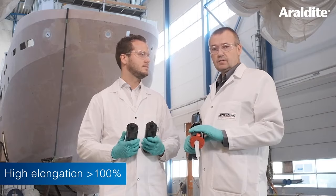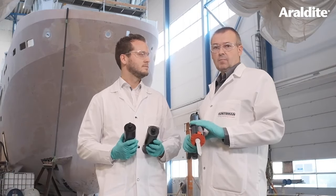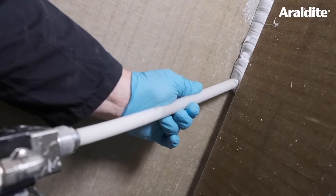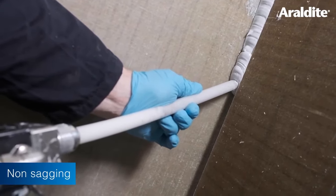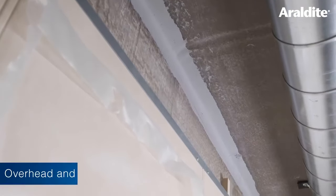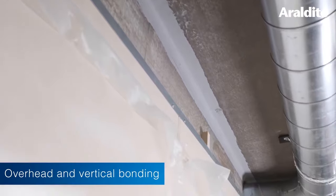It has high elongation greater than 100%, which allows for bonding dynamically changing parts and also has great sagging resistance. The sagging resistance allows the adhesive to be placed overhead or on vertical surfaces.